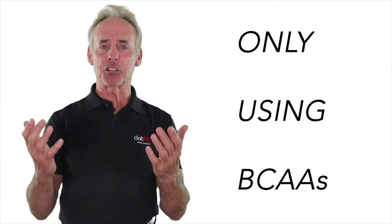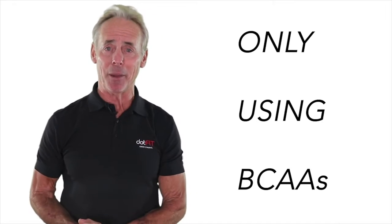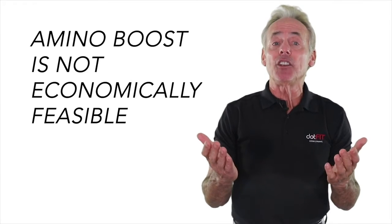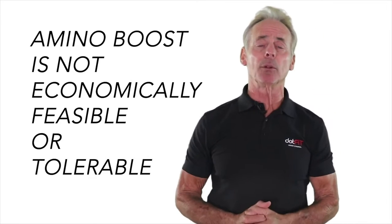Therefore, this new Recover and Build is meant for adults with the following reasoning. Number one: adults that are attached to only using branched-chain amino acids — and you'd be surprised how many there are out there. Number two: Amino Boost is not economically feasible or tolerable; believe it or not, there are some people that have trouble with powders.